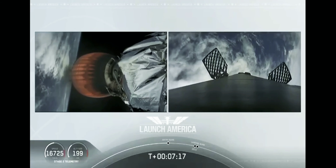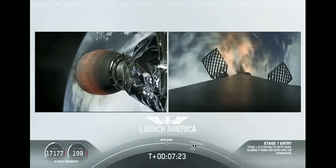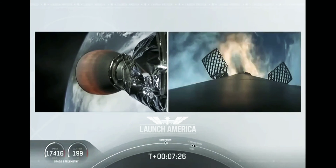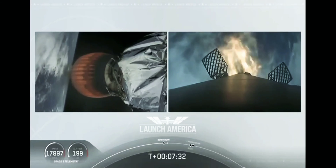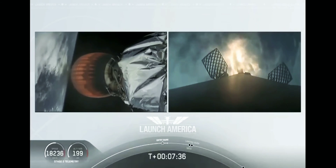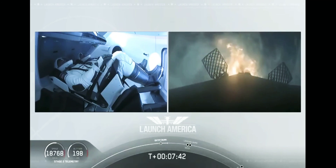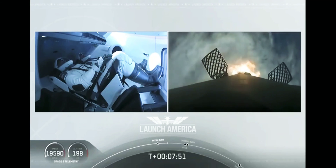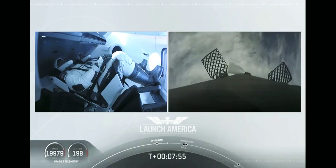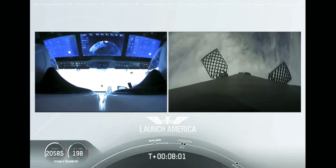Stage 1 entry burn startup. There is that entry burn beginning. This burn lasts about 36 seconds. Stage 2 FTS is safe. While that entry burn continues, we're about a minute away from SECO. We'll have a number of events happening in rapid succession: second engine cutoff, and then we'll be looking for the stage 1 landing burn — both within just a few seconds of each other.